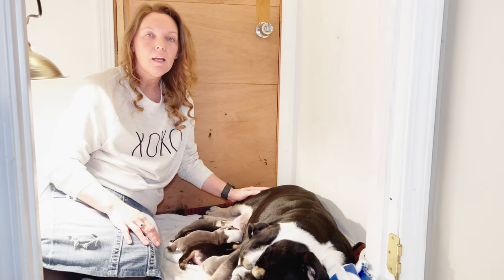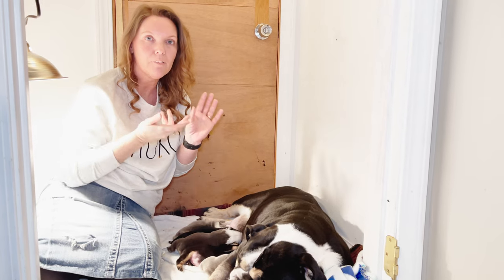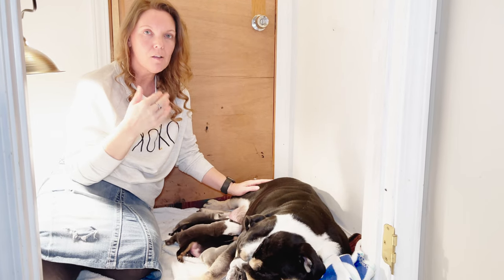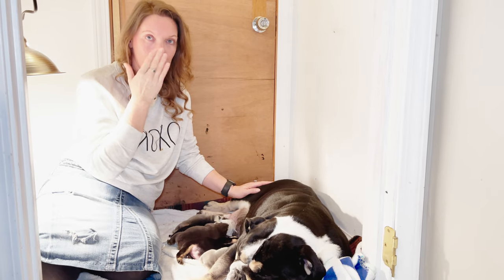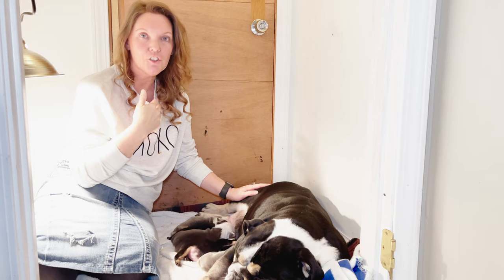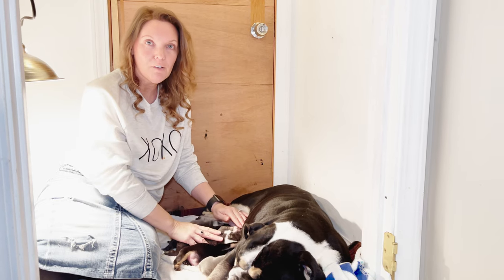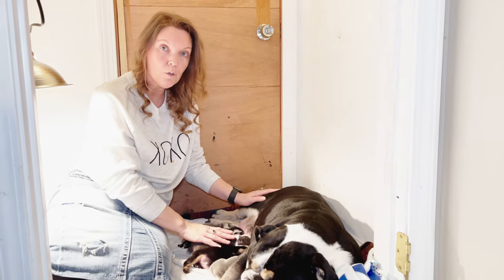You really want to try to keep the puppies from feeding upside down. Sometimes they'll get flipped over on their backs and be eating upside down, which is not a good idea, because what happens is that milk can actually come up and out their nose and they can aspirate — they can actually get pneumonia that way. So you want to discourage them from eating that way. Laying on their side or on their belly is best.